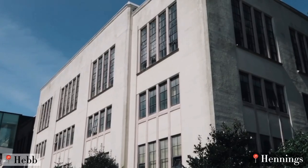Now we're at the crossroads between Hebb and Hennings. On my right, we have Hebb, where you can have lower level physics classes like Physics 101 and Physics 100. The lecture space is huge, so it has the occupancy to hold a lot of students. On our left, we have Hennings, where you have upper year astronomy and upper year physics classes. So if you're getting those specializations, this will be your next home.